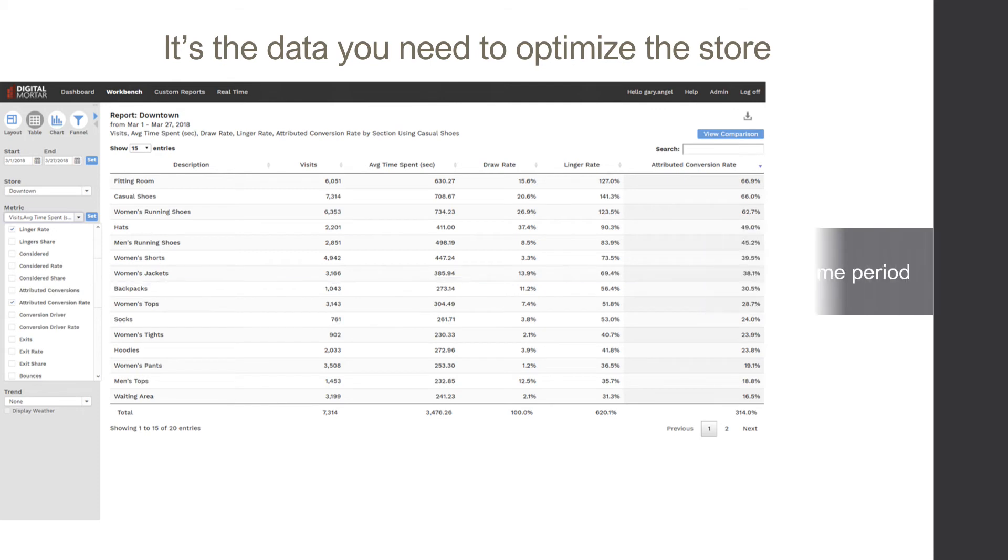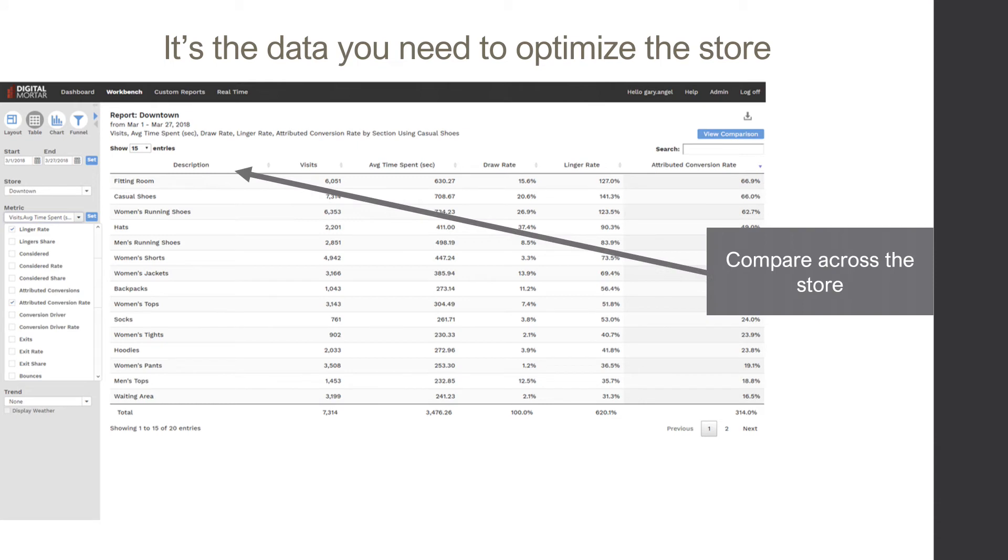It's all the data you need for any date range, any group of stores, any level of a store, and more than 50 shopper journey metrics.